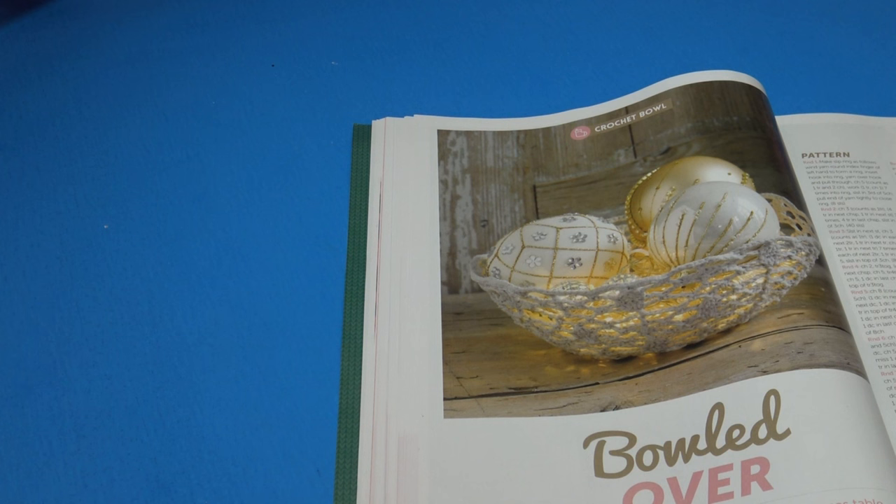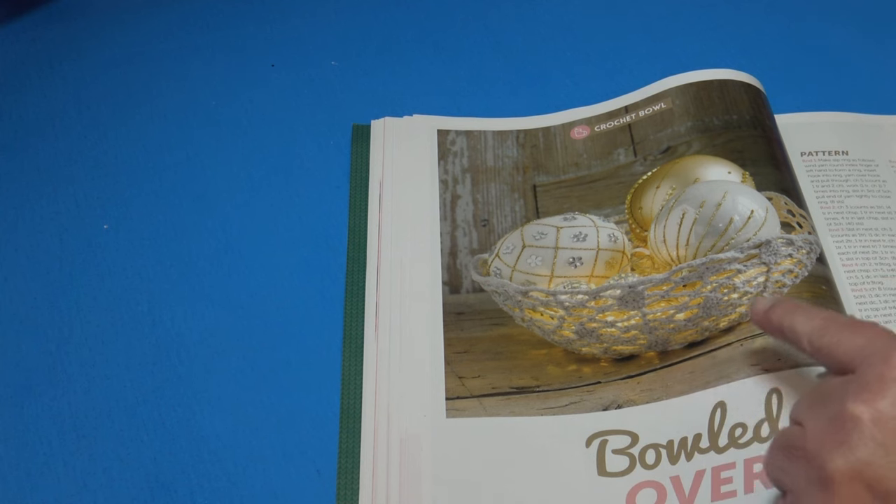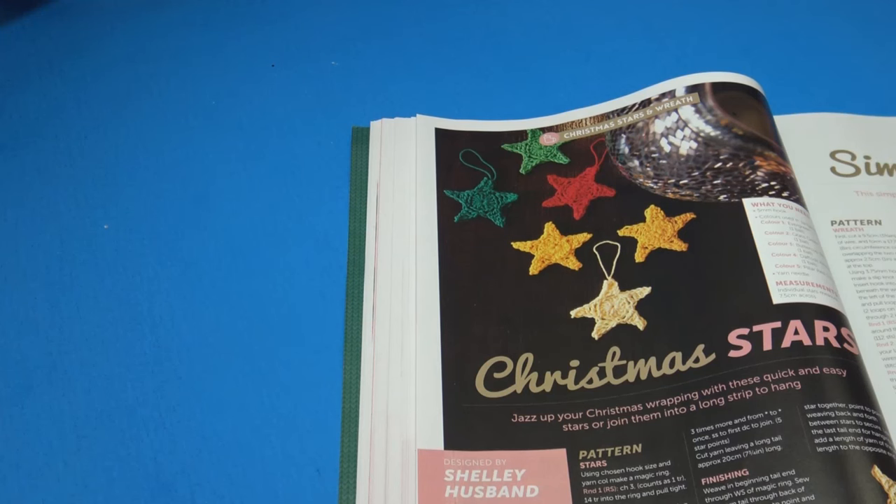The next pattern is Bowled Over — 'crochet an elegant centerpiece for your Christmas table.' The measurements for this crocheted bowl are approximately 20 centimeters or 8 inches in diameter and 9 centimeters or 3 inches deep. It looks like they have a string of lights inside to light up the interior — a cute idea.